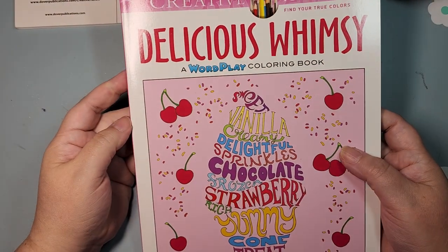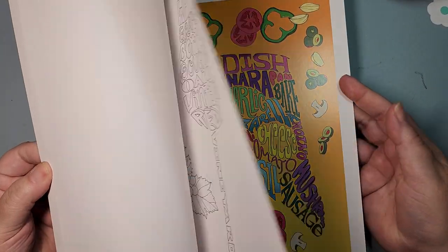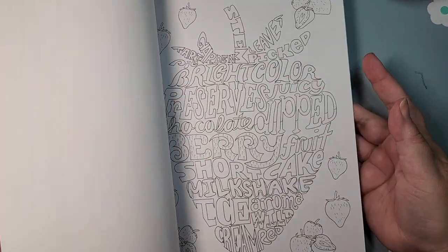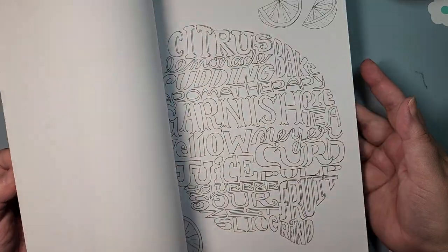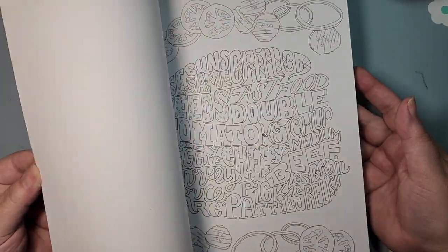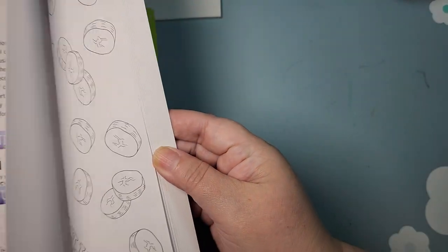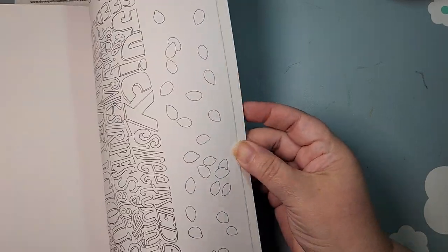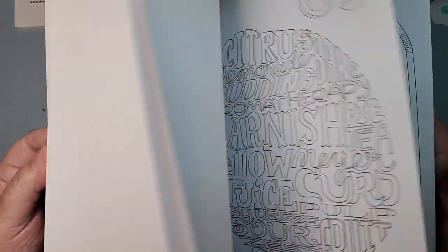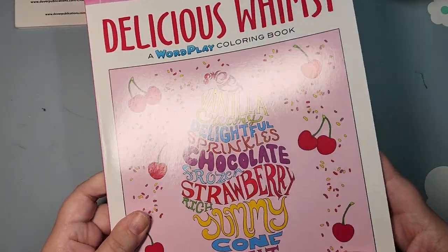And the last Jessica book I have is Delicious Whimsy, and this is all fun food stuff. I'm all about food and snacks. I thought I'd colored something in here, but I have not. The best intentions — I know I've picked out pages from here, but I obviously haven't colored any.